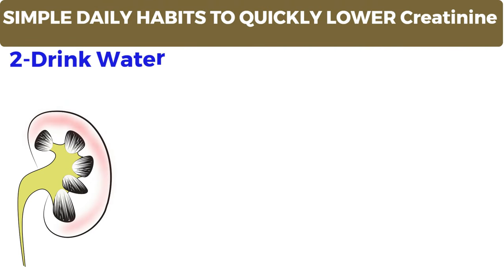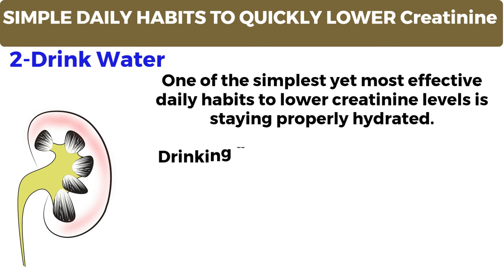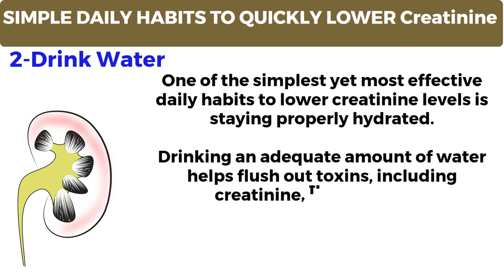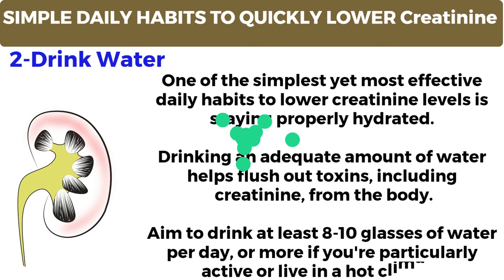Number 2: Drink water. One of the simplest yet most effective daily habits to lower creatinine levels is staying properly hydrated. Drinking an adequate amount of water helps flush out toxins, including creatinine, from the body. Aim to drink at least 8 to 10 glasses of water per day, or more if you're particularly active or live in a hot climate.